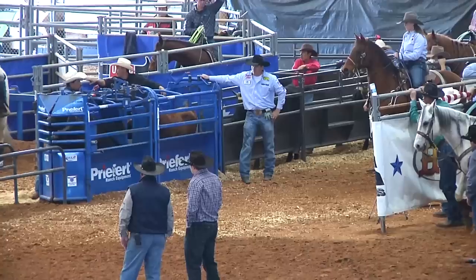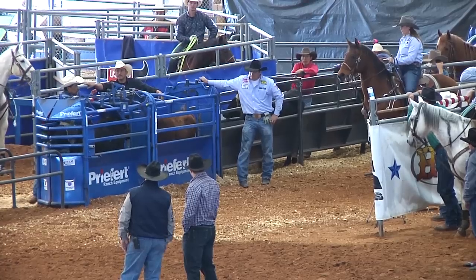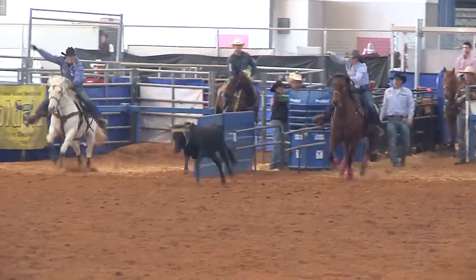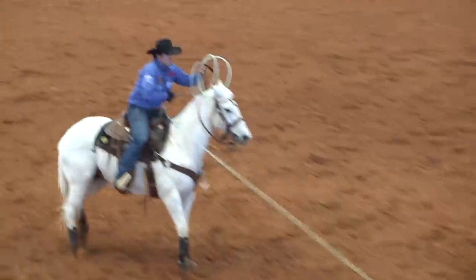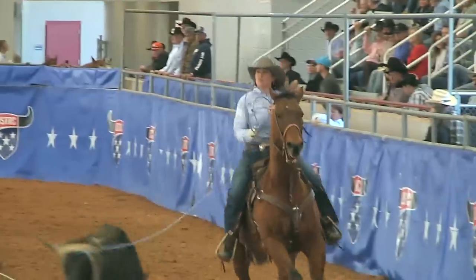It's the 11th high team back — Jackie Crawford on the head side, Caleb Driggers on the heel side. They are 24 and 12. This team with a 7-21 could go to the lead. Jackie gets a clean start, gets him caught, and Caleb heals him — two feet, 7-64. Their total is 31-76 and they are now number two.